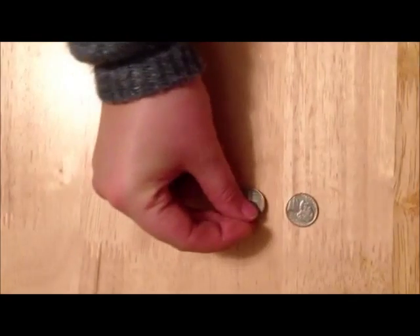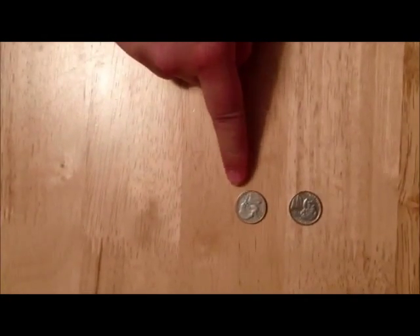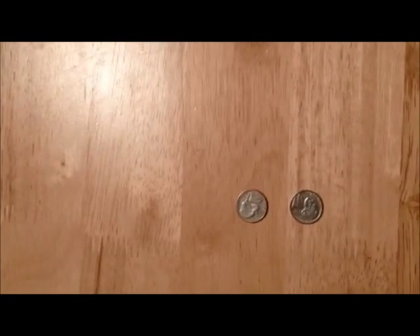One more way to make a dime: put down two nickels, one at a time. Five cents plus five cents equals ten cents — one dime.